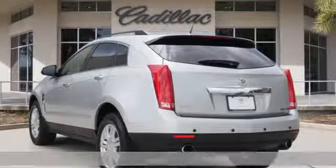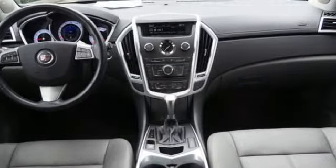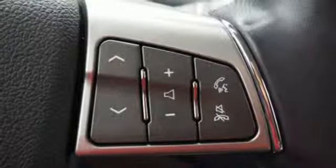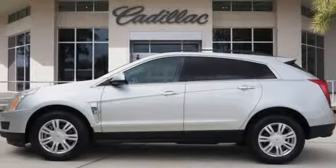Features include Bose sound system, four 12-volt power outlets, dual-zone climate control, multi-function steering wheel, leather steering wheel, automatic transmission, aluminum wheels, gas pressurized shocks, and power with tilt-down heated mirrors.